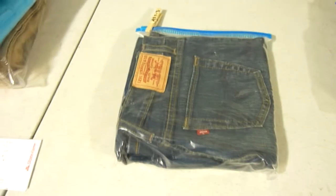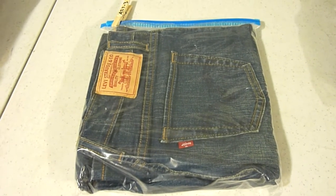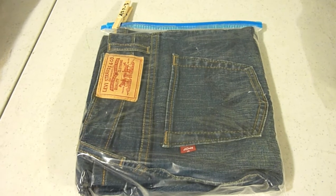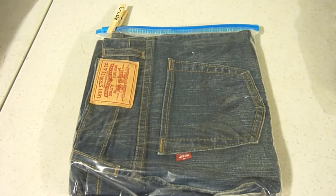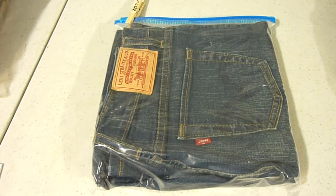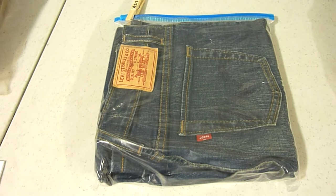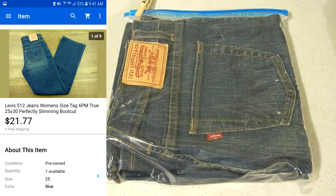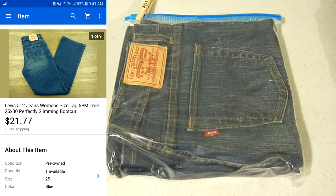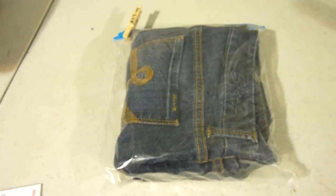Next thing we have are some Levi's 512 jeans for women — size 6M or 6PM, petite medium. These are perfectly slimming boot cut jeans, nice medium wash. The 512 series from Levi's for women's jeans is doing pretty good for me. Ended up getting full asking price — $21.77 with free shipping.